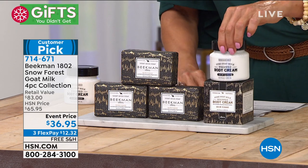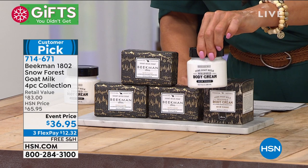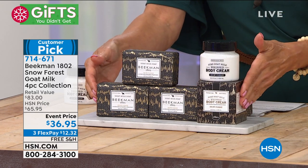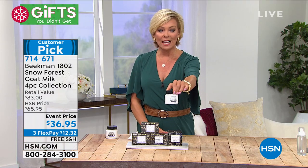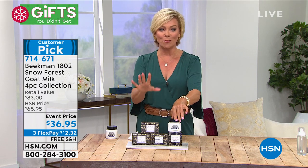Only during the cold weather. And then you're also getting the $38 whipped body cream — all four items for only $36.95. So you're getting the $38 whipped body cream for less than its own separate purchase price, and you're getting all the bars of soap for free.